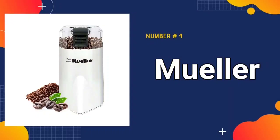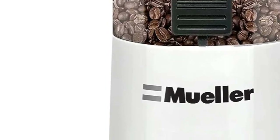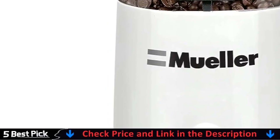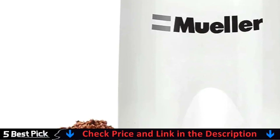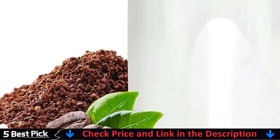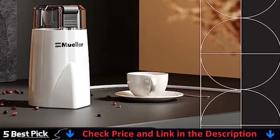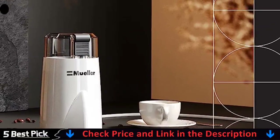Number 4 in our best coffee grinder list is the Muller Austria Hypergrind Electric Coffee Grinder. The Muller Hypergrind, unlike many others on the market, allows you excellent consistency and precision control over the coarseness of your grind for java press, pour over, drip, Chemex, cold brew, French press, percolator, aero press, Turkish, espresso, Keurig K-cup, herb, or spices every time.